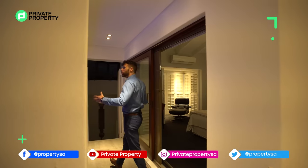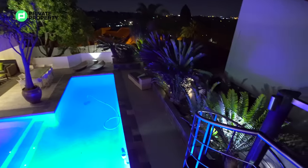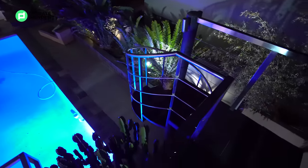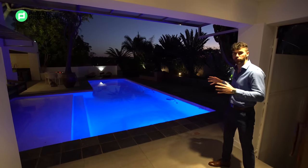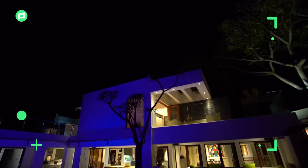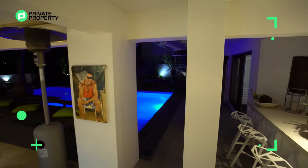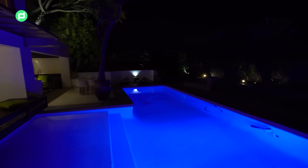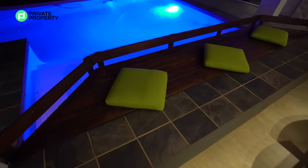Now let's talk about this outside area — and it is such a special outside area that we've waited for the sun to go down to showcase the lighting and the mood. On the right-hand side, an absolutely massive pool with stunning blue lighting, a tanning deck built into the pool where you can relax and let your feet get a little cold. Just above the pool, a wooden tanning deck situated in the perfect position to catch the best tan.